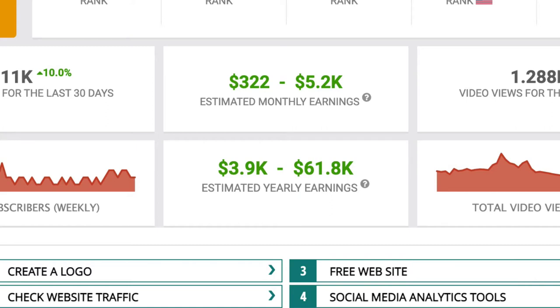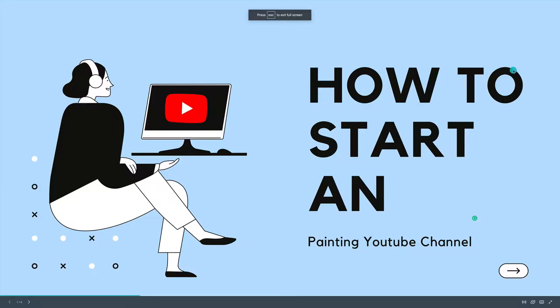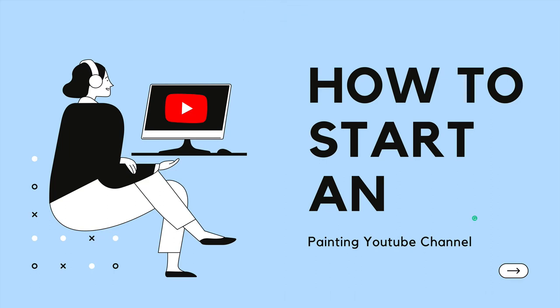In this video I'm going to show you how to start a painting YouTube channel that generates as much as $5,000 per month. Make sure you watch this entire video to learn how to get started step by step. This is startthechannel.com where we show you step by step how to start a successful YouTube channel.